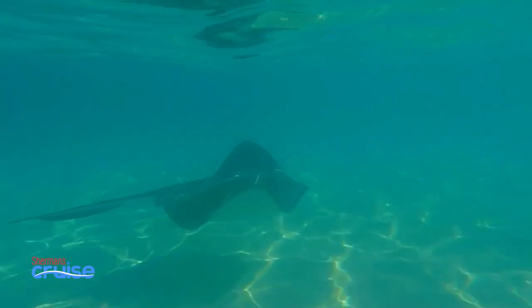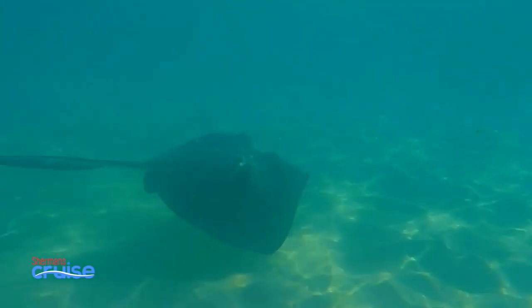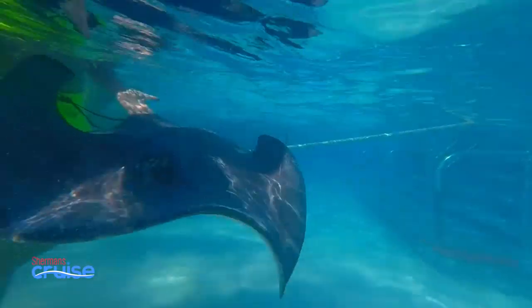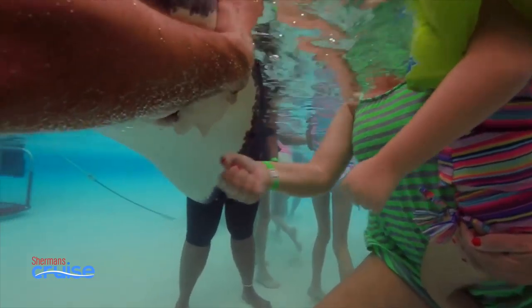Stingray City is a great way to see stingrays in their natural habitat. The rays were first drawn to the sandbar by fishermen who used the area to stop and clean their catch — and they still come for the free food.